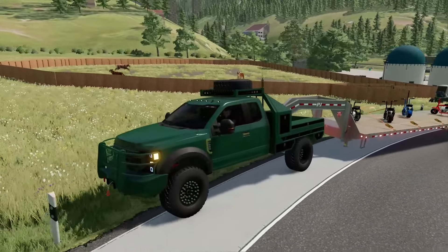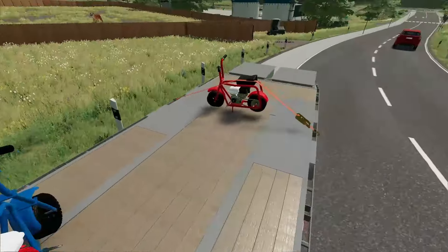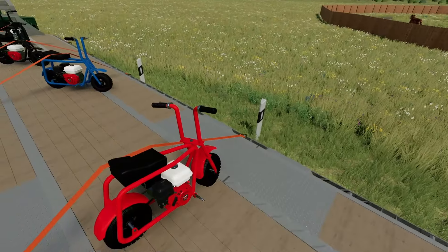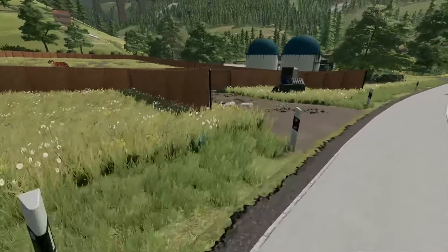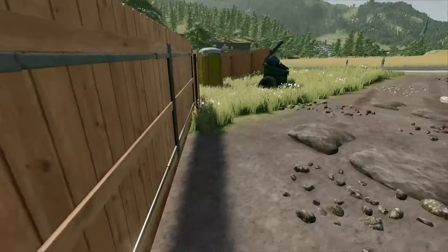It sounds crazy, but here it is. We're pulling into the fenced-in zoo — so that's nice, they can't escape. Check out our minibikes, these things are pretty sweet and they're fast too. So that way the tigers can't catch us. I don't want to open up the gate, but we've got to take a look at what we're seeing here.